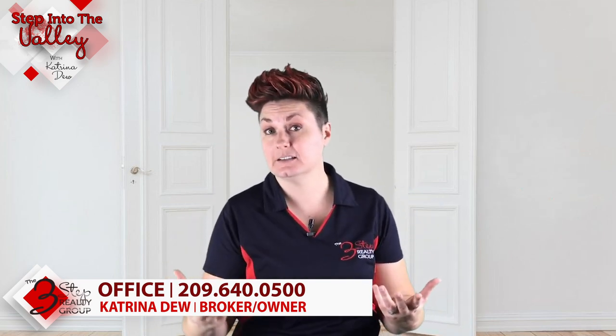Welcome to Step Into the Valley with Katrina Du at the 3-Step Realty Group. In today's episode, we're going to be talking to you folks out there that are thinking about selling your home and you're seeing some homes get multiple offers and you're seeing some homes sit on the market for multiple days and you're wondering what are these sellers doing wrong because I want multiple offers when I put my home on the market.